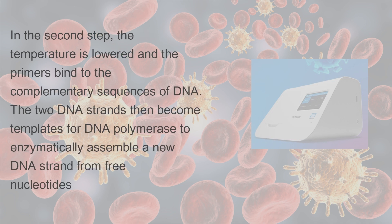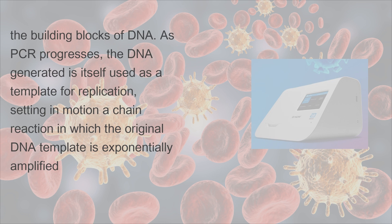In the second step, the temperature is lowered and the primers bind to the complementary sequences of DNA. The two DNA strands then become templates for DNA polymerase to enzymatically assemble a new DNA strand from free nucleotides — the building blocks of DNA. As PCR progresses, the DNA generated is itself used as a template for replication, setting in motion a chain reaction in which the original DNA template is exponentially amplified.